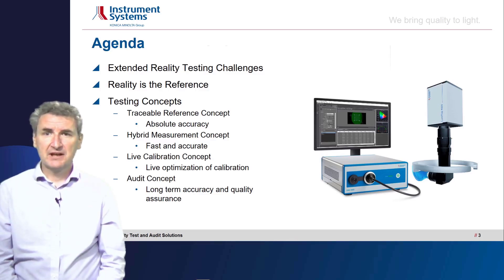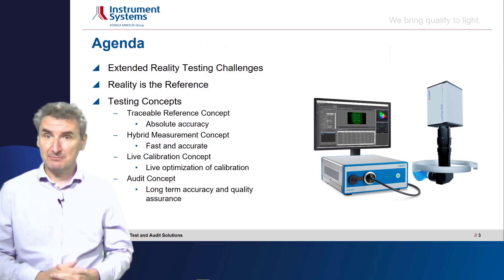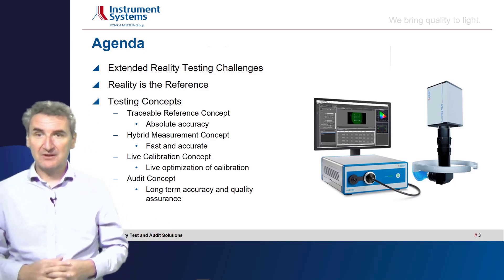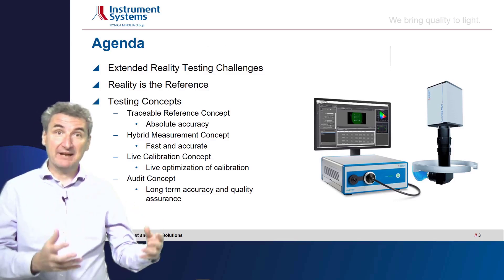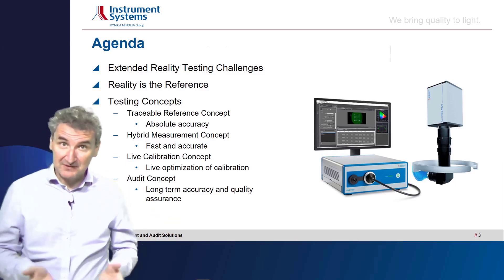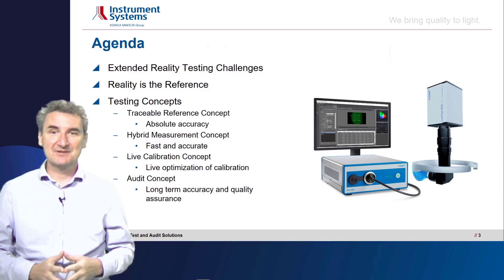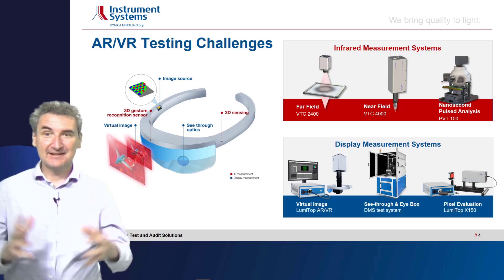We have fundamental testing and auditing concepts to introduce. First, a traceable reference concept for absolute accuracy. Then something we call the hybrid measurement concept, which allows us to be fast and accurate at the same time. Next, the live calibration concept — live optimization of the measurement system with respect to modulations and variations in the environment or DUT. And the fourth concept is the audit concept, to assure long-term stability, accuracy, and quality assurance.